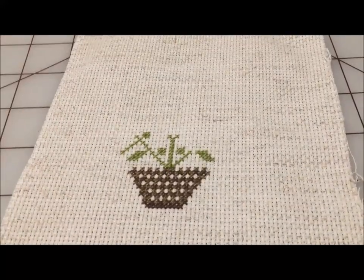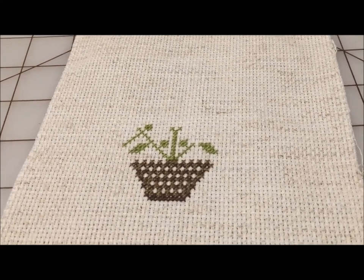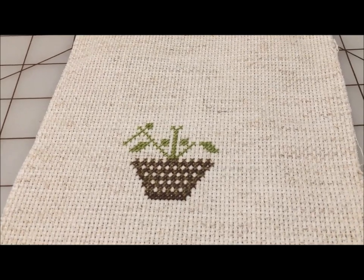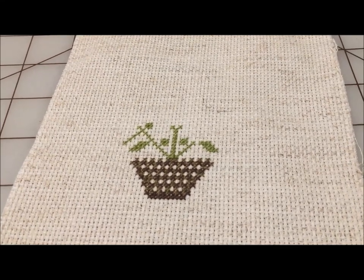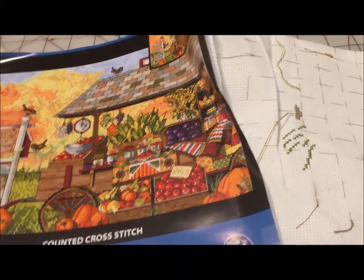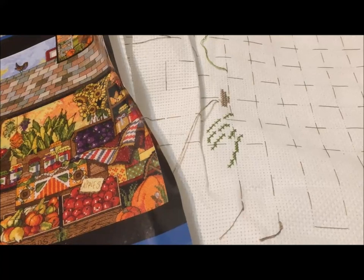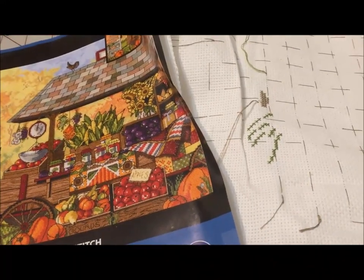Be Well is another mania start — it was one of the Stay Home and Stitch patterns, or Be Well and Stitch patterns, by Jeanette Douglas Designs. I should just sit down and spend an evening and try to finish this, shouldn't I? Country Farm Stand is another mania start — I just did a lot of gridding and a little bit of green grass and moved on to the next thing.